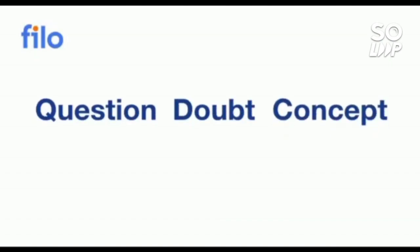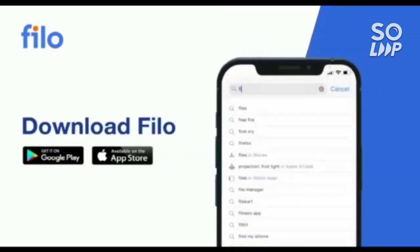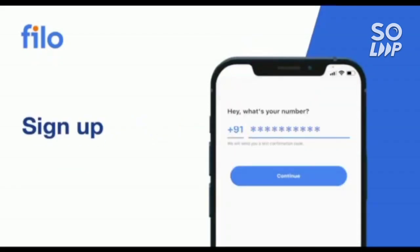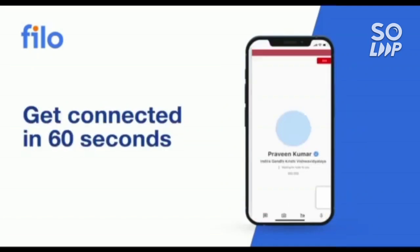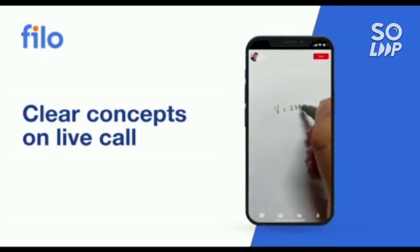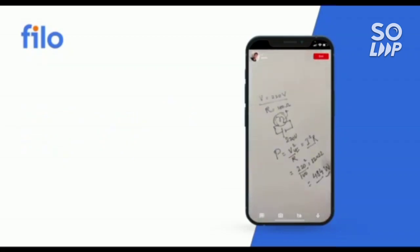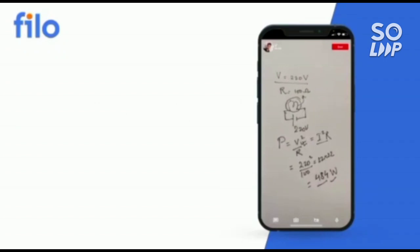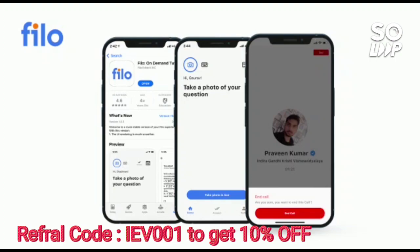I would like to introduce the Philo app, where you can get solutions to all your doubts or problems with any concept related to JEE, NEET, or board examinations, available 24/7. Three easy steps: first, download the Philo app from the Play Store; second, sign up using your mobile number; third, take a photo of your question and upload it. Within 60 seconds you will be connected to India's best educators. The link is in the description box. Use code IEB001 for a 10% instant discount.